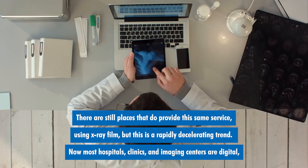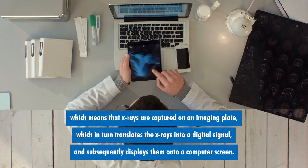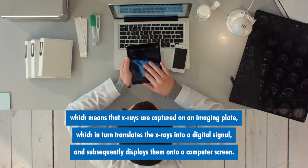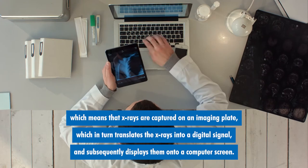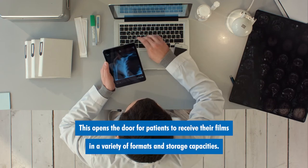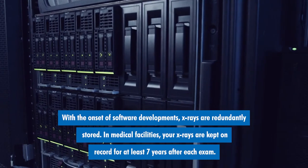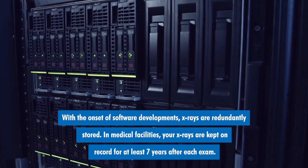Now, most hospitals, clinics, and imaging centers are digital, which means that x-rays are captured on an imaging plate, which in turn translates the x-rays into a digital signal, and subsequently displays them onto a computer screen. This opens the door for patients to receive their films in a variety of formats and storage capacities. With the onset of software developments, x-rays are redundantly stored.